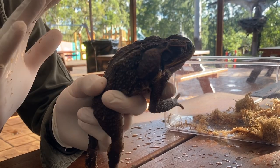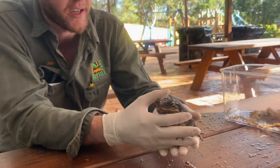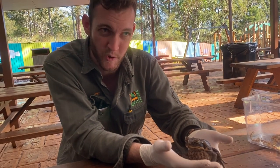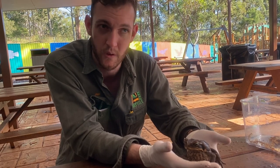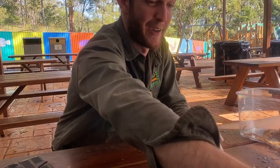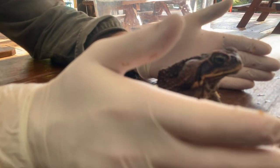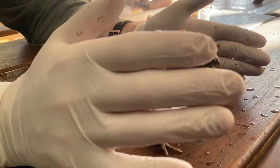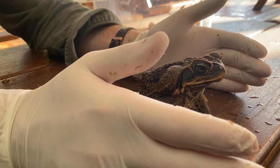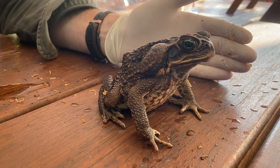The way they got to the country is they were brought over to hopefully get rid of a cane beetle that was destroying the cane crops in North Queensland. Basically they bought them over thinking they were going to eat all the cane beetles, but in actual fact those beetles lived right at the top of the cane stalk — about three meters high. Cane toads can jump but only about 20 to 30 centimeters off the ground, so the two never interacted.